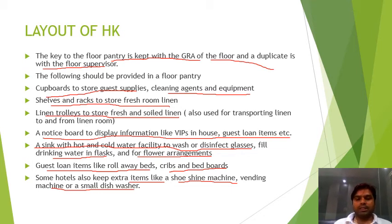Some hotels also keep extra items like a shoeshine machine, vending machine, or a small dishwasher in the floor pantry. The floor pantry is the most important part of the housekeeping layout. In the next class, I will share the layout drawing of the housekeeping department. Please go through all the activities and rooms discussed, and ask if you have any questions.